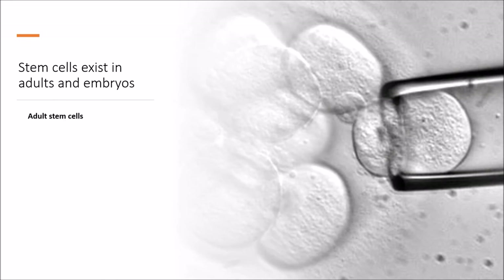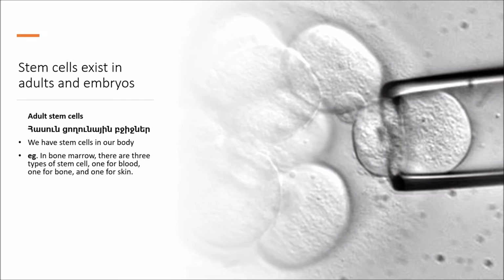Let's talk about adult stem cells. There are two types of adult stem cells. One type comes from fully developed tissues such as the brain, skin, and bone marrow. There are only small numbers of stem cells in these tissues, and they are more likely to generate only certain types of cells. For example, a stem cell that comes from the liver will only make more liver cells. The second type is induced pluripotent stem cells.